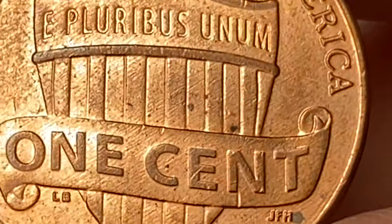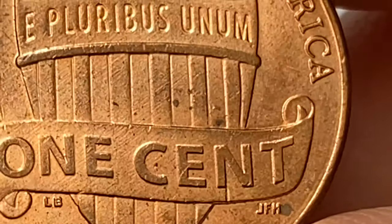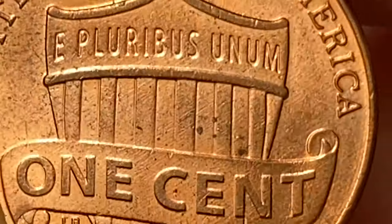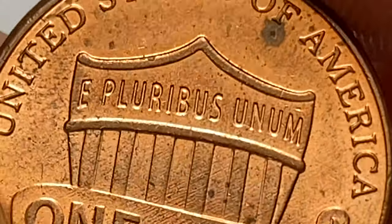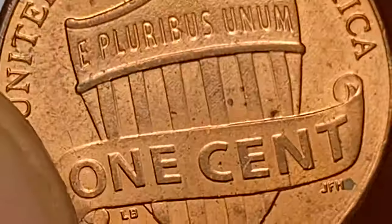Under close inspection, diagonal die polish lines catch the eye on the central areas. This coin is worth just face value. If you have a 2015 Lincoln Shield cent in average circulated condition, it is unlikely to have a significant premium value beyond its face value of one cent.